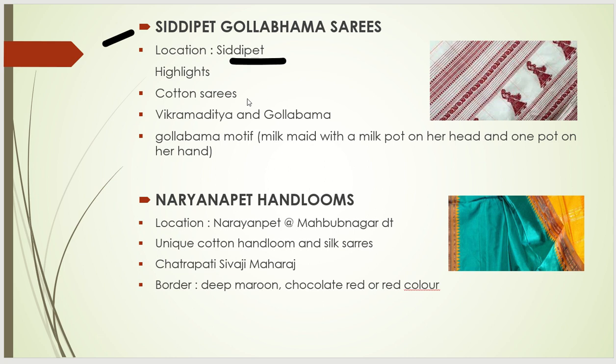The next is Siddipet Gollabhama sari. It is located in Siddipet and is a pure cotton sari. Its history relates to Vikramaditya king's time — his wife Gollabhama, after a clash, left the palace. Years later, Vikramaditya saw a woman carrying milk in a pot and asked her for some milk. He was unable to recognize her, but later realized she was his wife Gollabhama. This story's image — a woman carrying a pot on the head and in hand — became the famous print on this sari.